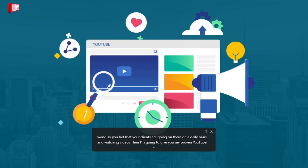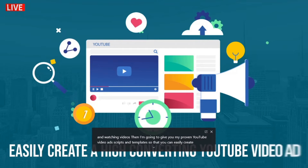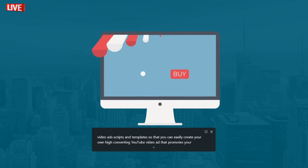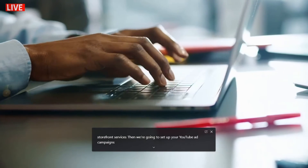Then I'm going to give you my proven YouTube video ad scripts and templates so that you can easily create your own high-converting YouTube video ad that promotes your digital storefront services.